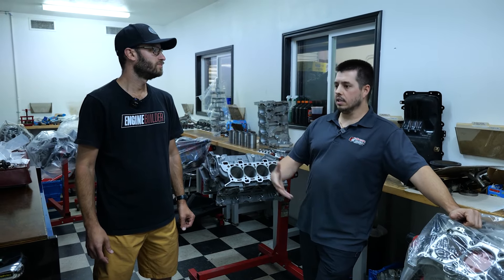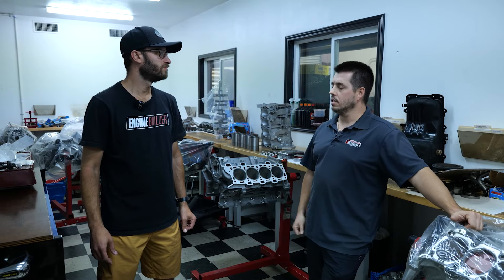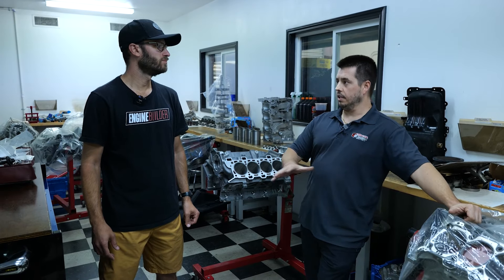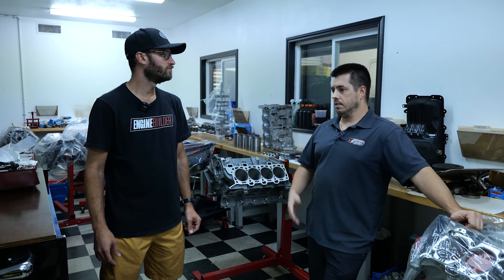That's how I really got to learn a lot about the engine. My background is kind of late model GM, LS, things like that. That's when I started this company — it was kind of founded on the LS platform, and then we just morphed into doing all kinds of stuff.